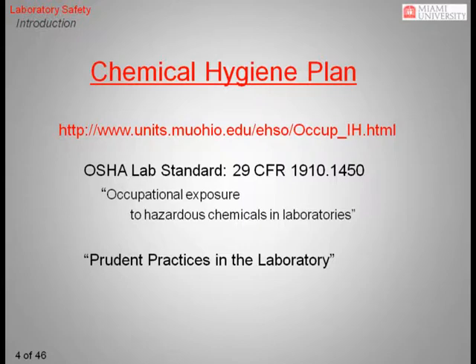This training course builds on Prudent Practices in the Laboratory, a publication that addresses physical as well as chemical hazards in the laboratory. This publication is available from Miami University's Environmental Health and Safety Office.